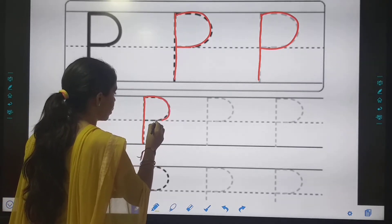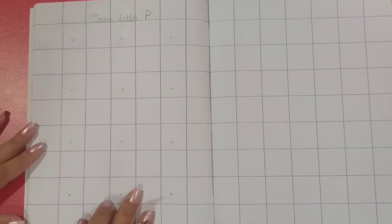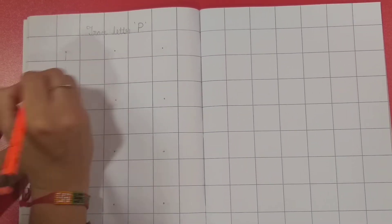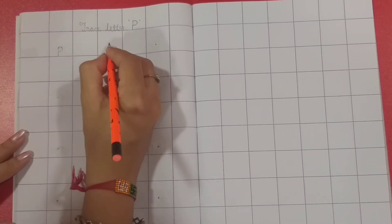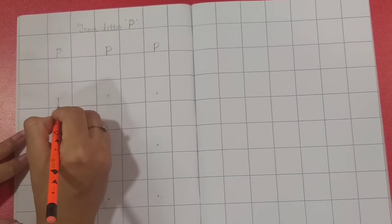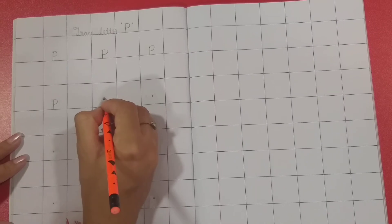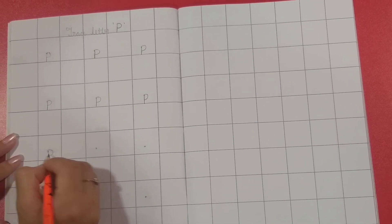Now we are going to trace letter P in the notebook — curve, curve. P for pencil, P for pasta — yummy yummy pasta — P for penguin.